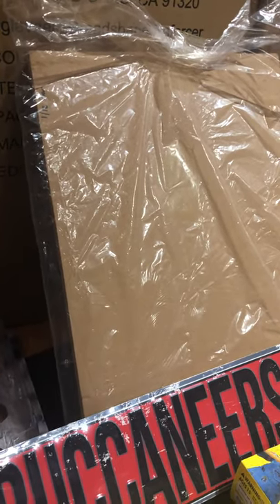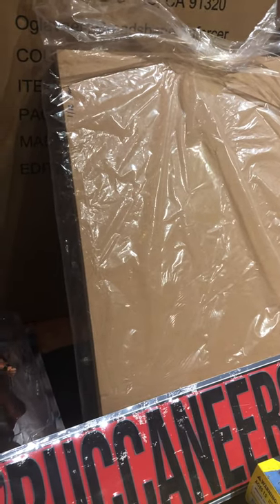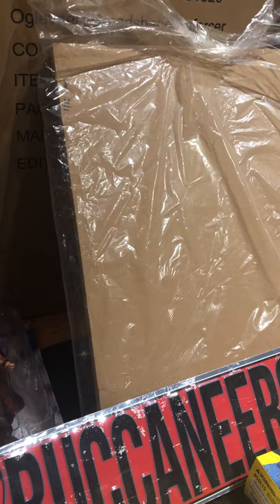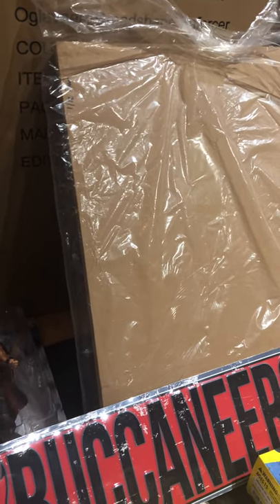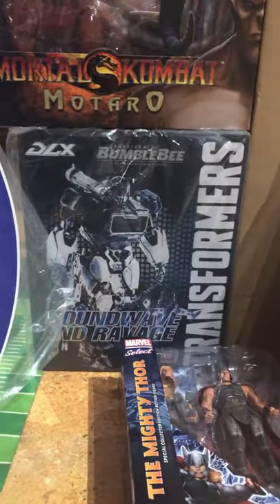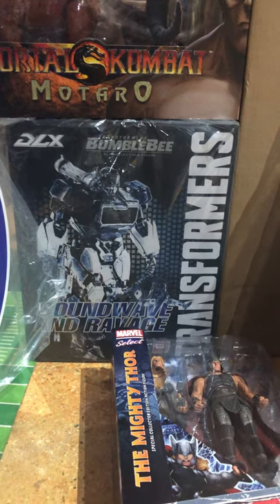We got a bunch of 1/12 scale dioramas — these are like cardboard dioramas that you can make. Extreme Sets is the name of them. We also got Soundwave and Ravage from ThreeZero — that's from the Bumblebee movie.